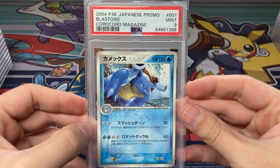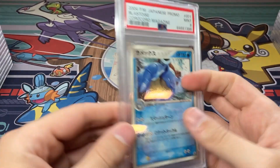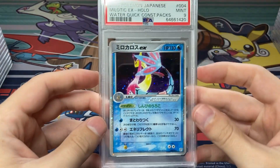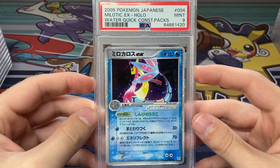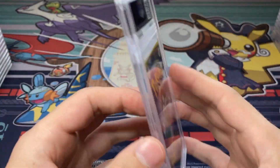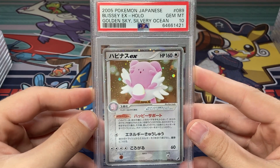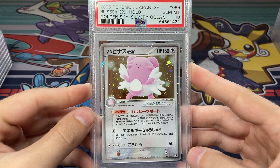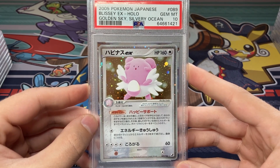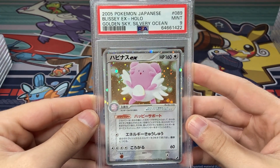Next up, got the Blastoise Mint 9. I think that was one I was hoping for a 10 on, but these CoroCoro glossy promos are pretty prone to scratches, so a 9 on that. Next up we got the Milotic EX from the Water Quick Construction Starter Packs — a 9 on this card, still a very nice grade. And we got a Blissey EX PSA 10! I love this card, really really happy to get one in a 10. Any Japanese EX card that I can acquire in a 10 is always super exciting. We did also score a 9 on another Blissey EX, but we did get the one in a 10.